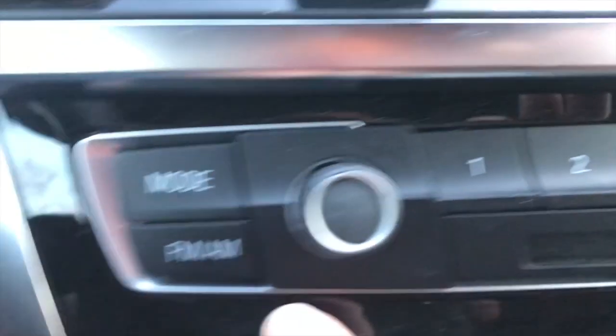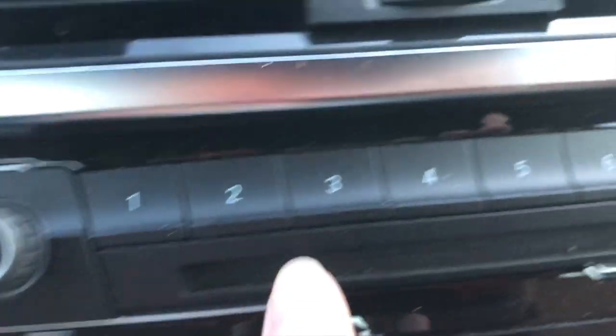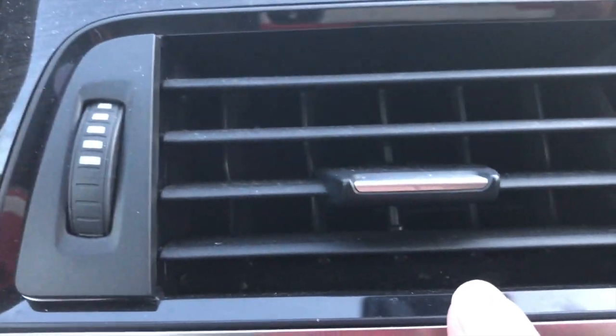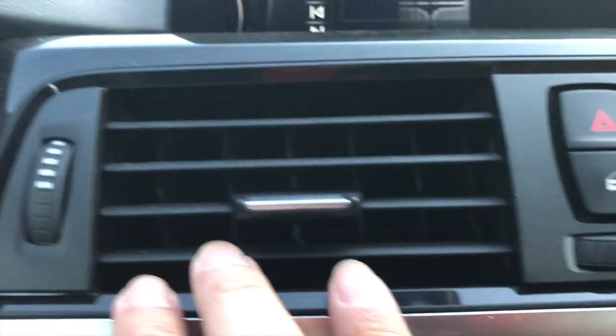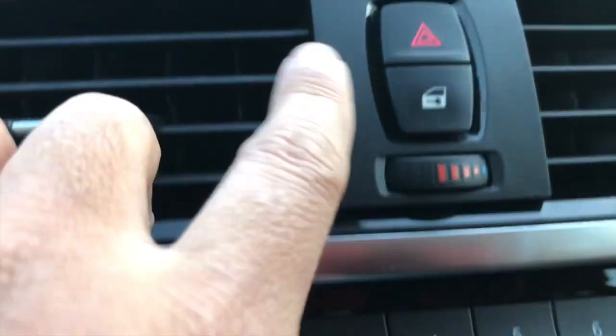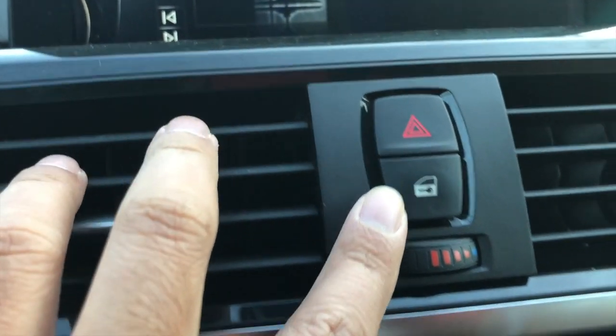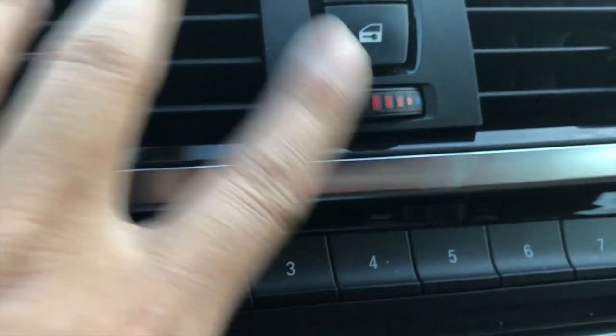So here is the tuner, then the vent control — close and open the vent. There's the unlock button, hazard button, and here is the control for maximum heat or cold, same with the other side.